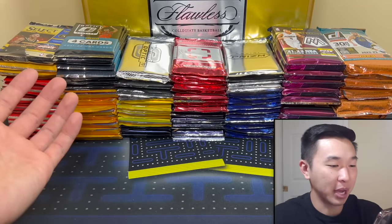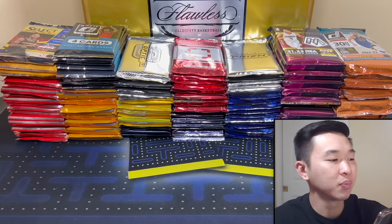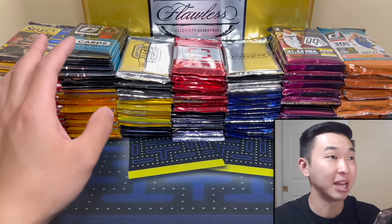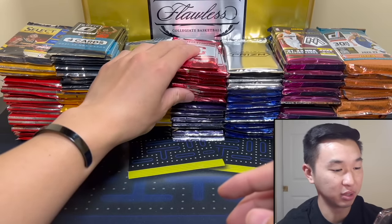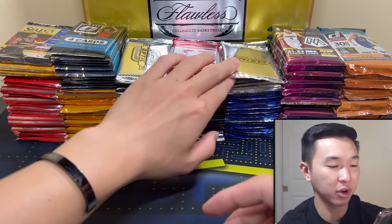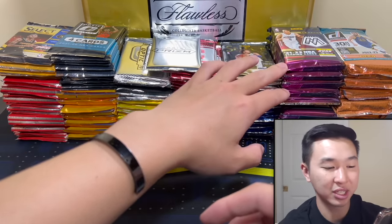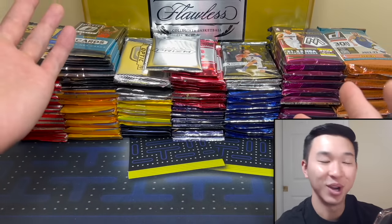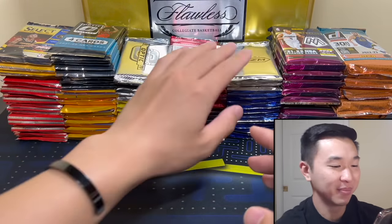Here's all the products we have — Select, Elite for 21-22, Optic hobby for the same year, Mosaic 2021, 18-19 Contenders Optic featuring Luca, Trey, MPJ, Shay, Jaren and many more. We also have a Select from last year, photogenic is one of my favorites, Illusions from last year, Revolution, Tmall, a Prism envelope from 21-22, Contenders, first off the line Mosaic, Donruss 22-23, and a Flawless Collegiate — those are so much fun and usually pretty loaded.